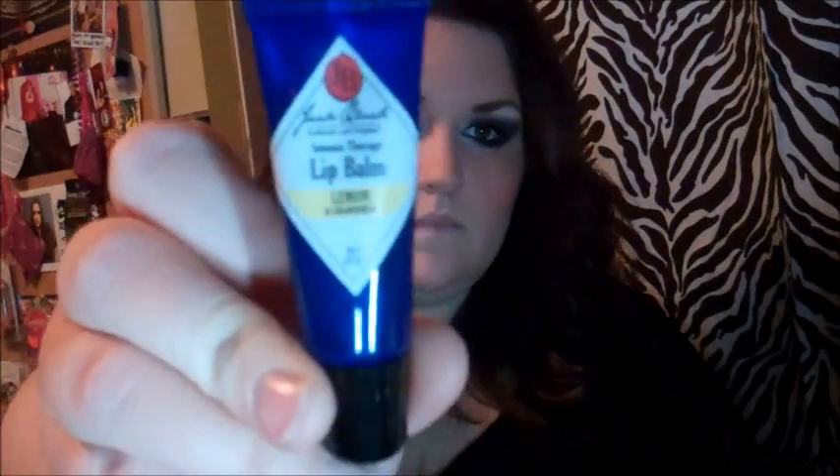The next thing I got was the Jack Black Lip Balm — the lemon one. I thought I'd try it because everyone raves about it and I didn't really understand why. Like, it's just lip balm, what's the big deal? Then I used it on the way home and now I understand why, because that stuff is awesome. So if you're looking for really awesome lip balm, I would invest in some Jack Black.